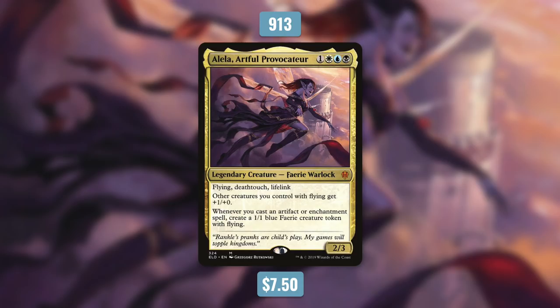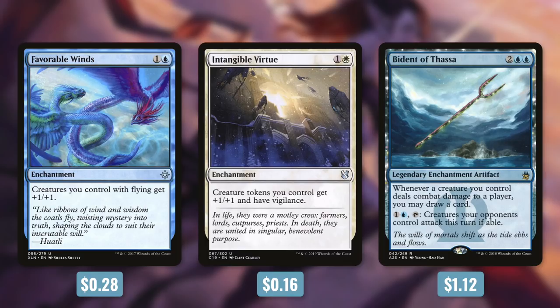There are multiple directions that you can take her, but I'll just take you through one. Alela can be a fantastic commander for an anthem build. Every single time that you cast an enchantment, you get a 1/1 fairy with flying. She's already going to be pumping all your flying creatures by one, and with some anthems, you can get them even bigger. A cheap anthem like Favorable Winds can be fantastic in this deck — it gives creatures you control with flying plus 1/plus 1. An anthem that can be even better is Intangible Virtue, which gives all creature tokens you control plus 1/plus 1 and Vigilance. And then other enchantments like Vita Nefasta can round the deck out — it says whenever a creature you control deals combat damage to a player, you may draw a card, and you can tap an opponent's creature to make it attack this turn. So this can draw you a ton of cards and force your opponents into bad attacks. Alela's only been out for a few months, but she's already seeing a ton of decks built around her.